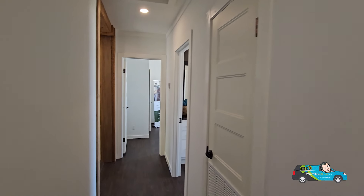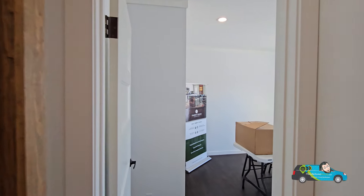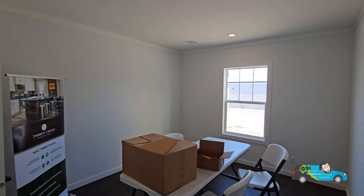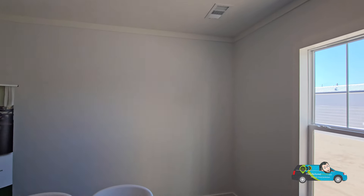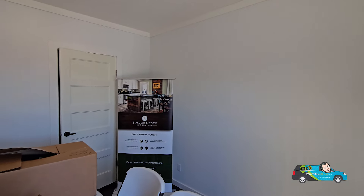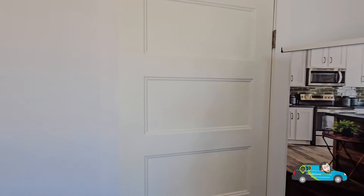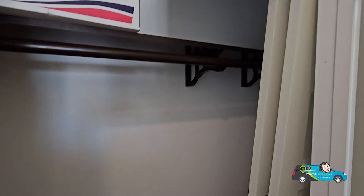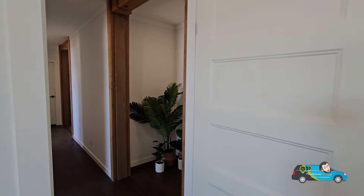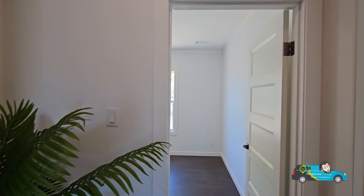If you haven't heard of Timber Creek, that's okay — they are one of the newer companies in the manufactured housing industry, established in 2021. Within those few years, they've already produced over a thousand homes and are independently owned and operated. We're in our first guest room, which is 11 feet 2 inches by 14 feet 2 inches — huge. The closet has ample space with a wooden shelf, and the air and heat come from the ceiling, which is a great touch.